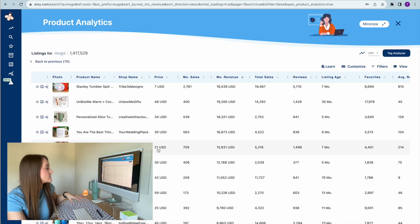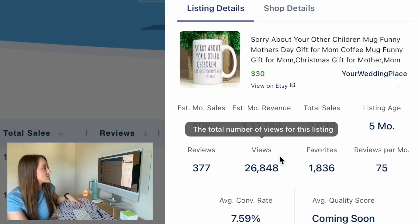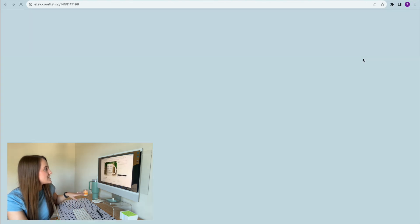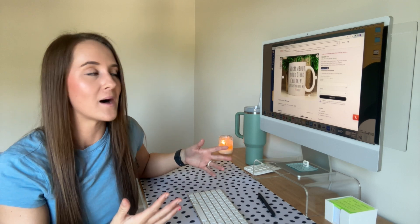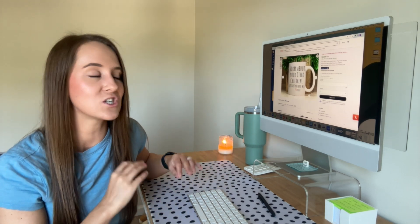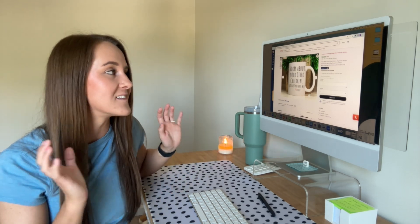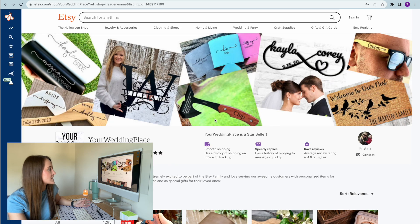I'm going to keep scrolling through these results and look for any specific products that stick out to me. Here's another one — this is a Mother's Day gift type mug. Viewing it on Etsy, this actually looks like it's from the same shop. Something I love about mugs is that a lot of the designs are usually just simple text-based designs. So if you feel like you struggle with designing, mugs may be a great product type for you because all they typically need is just a funny phrase, something that makes people smile or laugh, and they sell really well.